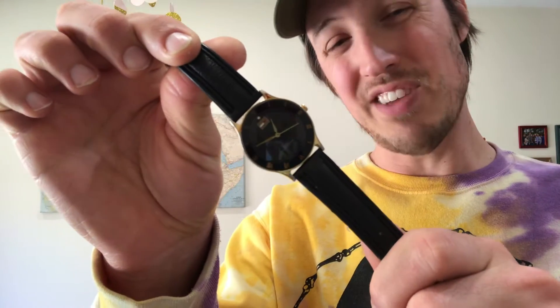I got this watch in, I want to say 1996 or 97. I was in fourth grade, about 10 years old, and truthfully I did not need to own a watch at that time. There was a big clock on the wall of the classroom, and besides, my life was scheduled for me by teachers and parents. Nevertheless, I was drawn to timepieces.